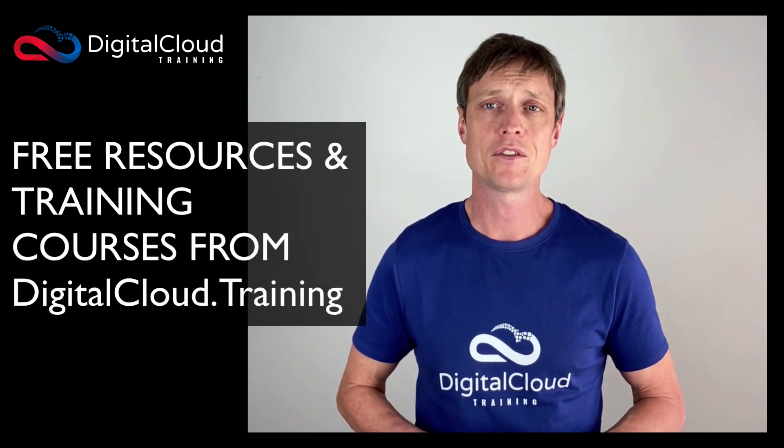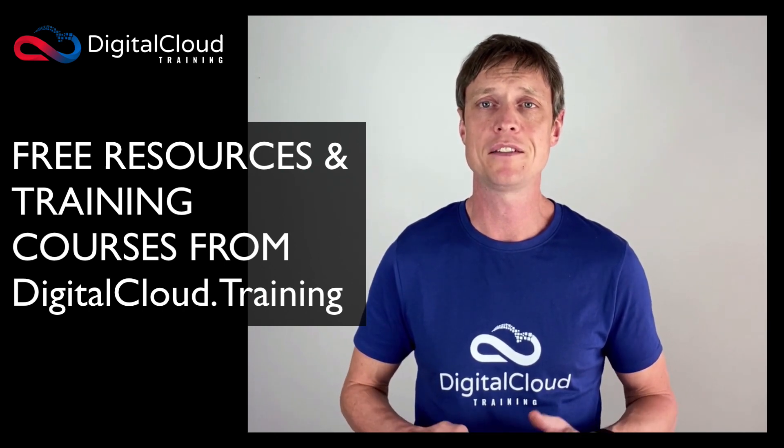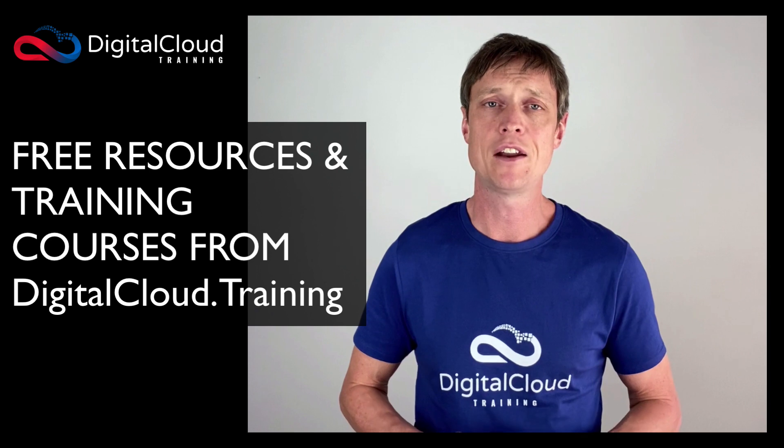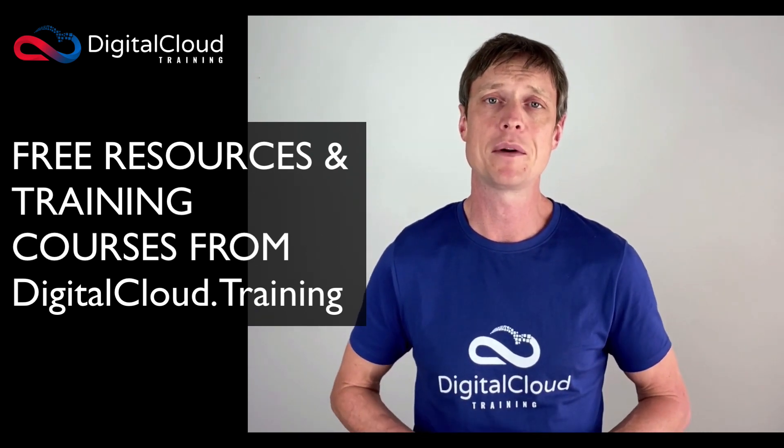For those preparing for the AWS Certified Cloud Practitioner exam, please check out our free resources at digitalcloud.training and look up our courses on Udemy so that you can be thoroughly prepared for your examination.